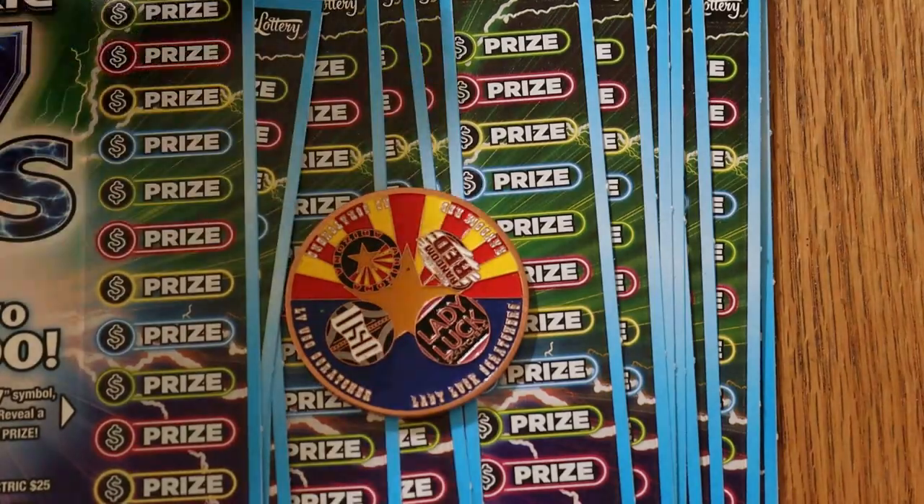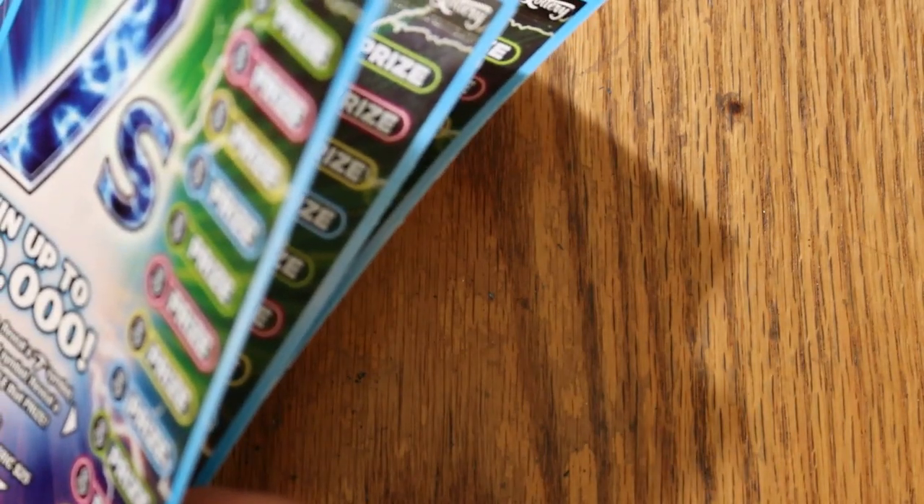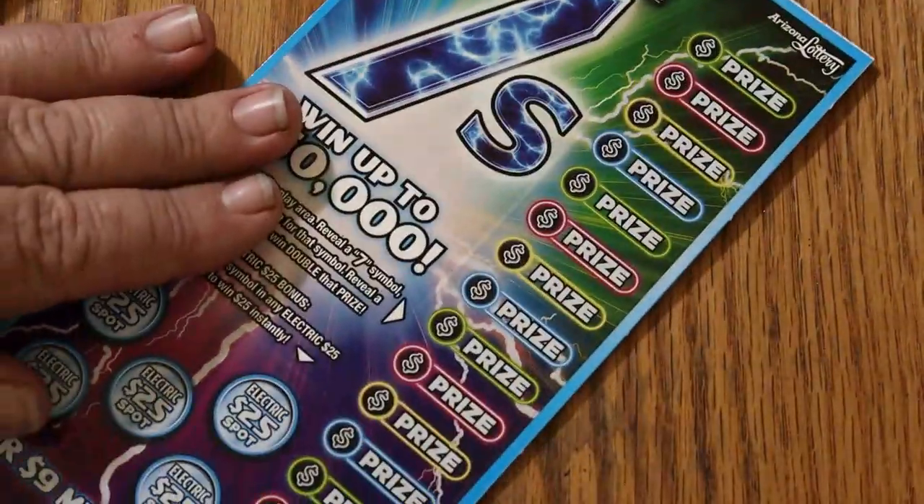We're going to get underway. Got 15 tickets here, and it's a $75 session. I've got tickets 29 through 43. Odds are 1 in 3.77. And the book number is 029591. And with that, we'll commence.